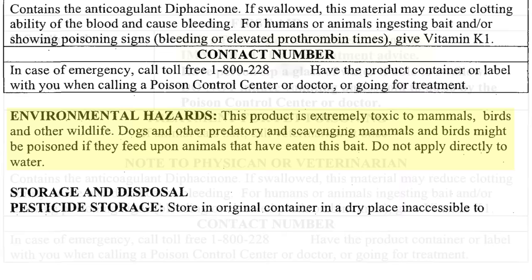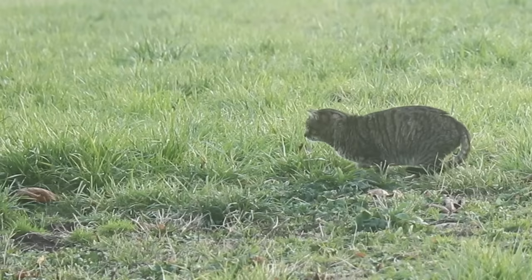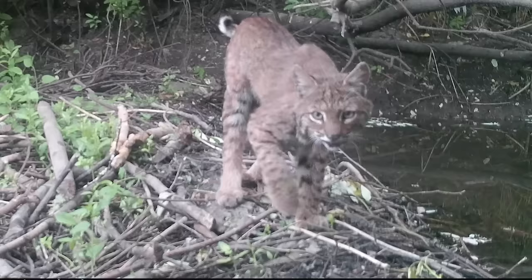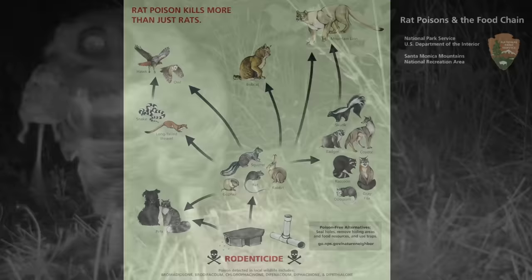But also, you might unintentionally kill wild animals. One thing I've shown in my videos is that a lot of animals love to eat the mice and rats we catch in traps. The list is pretty long — we've seen everything from cats and weasels to skunk, opossum, raccoon, gray fox, coyote, bobcat, hawks, and even owls. So this whole idea about how rat or mouse poison can enter the food chain can be seen very clearly in a poster by the National Park Service.